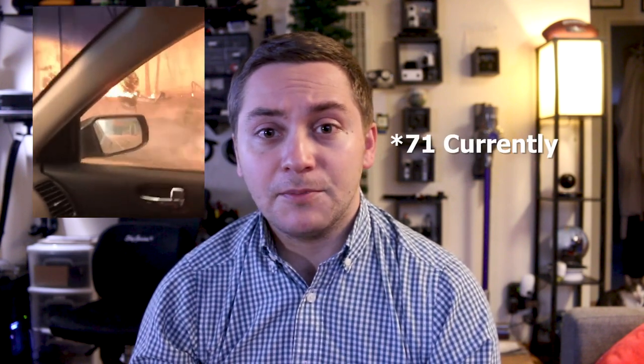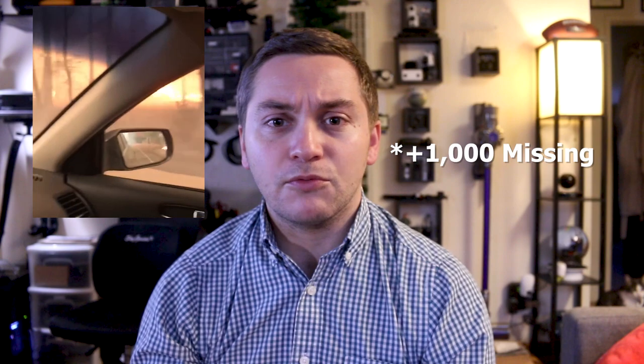I want to start off today's video by talking about the Camp Fire, which is the fire burning currently in Northern California. It's killed 63 people, there are over 600 people missing, it's the deadliest fire in California history. I'm going to link in the description below to where you can donate if you want to help out — help firefighters, help different folks in need. It's been really devastating here in Berkeley too; the smoke has been extremely overwhelming.